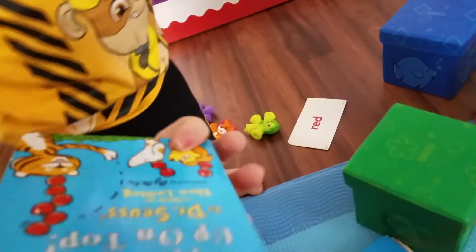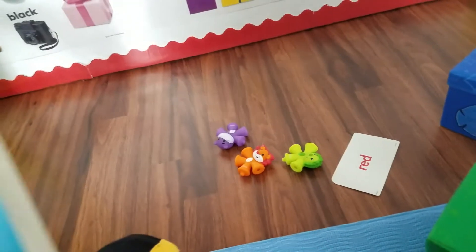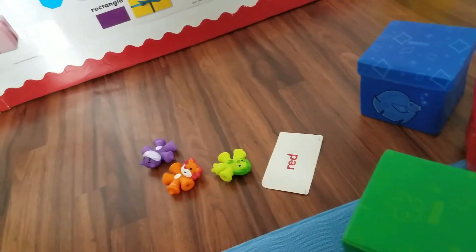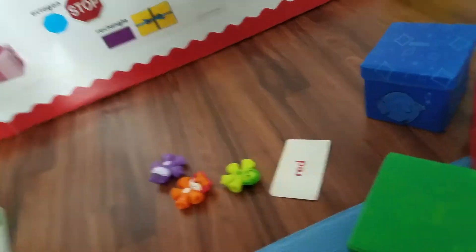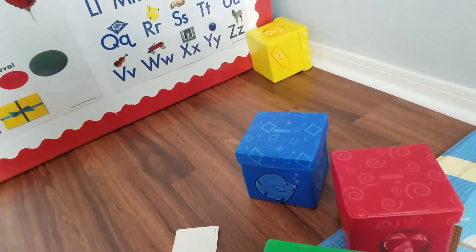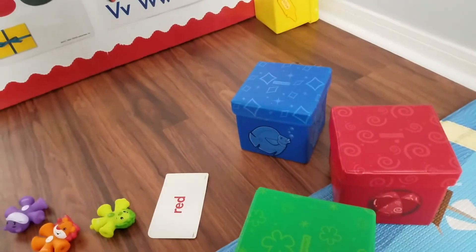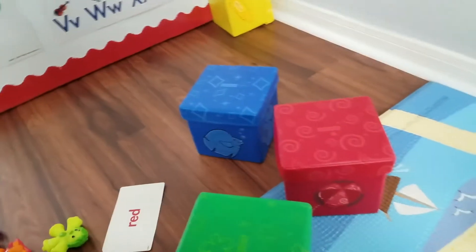When he wants to read and brings me a book, I always stop what I'm doing and read to him. Reading is extremely important, especially for language development. There are lots of different ways you can use these boxes from very young babyhood into toddlerhood and even older kids.